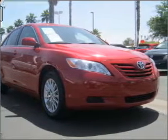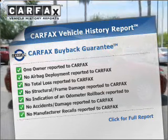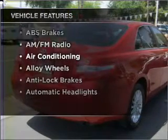The sunroof lets fresh air in. Know the history on this ride and greatly reduce your buying risk with the included Carfax Vehicle History Report. With these notable features, you won't want to miss out on the opportunity to own this amazing ride.